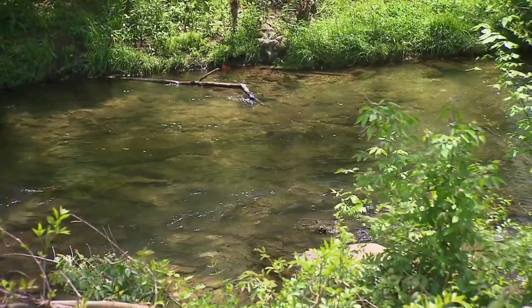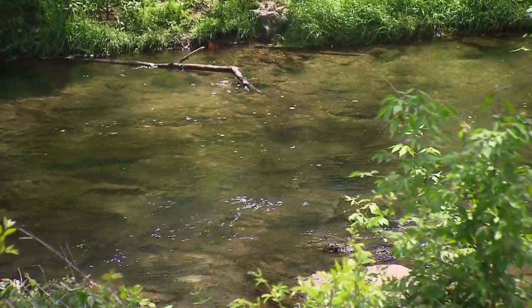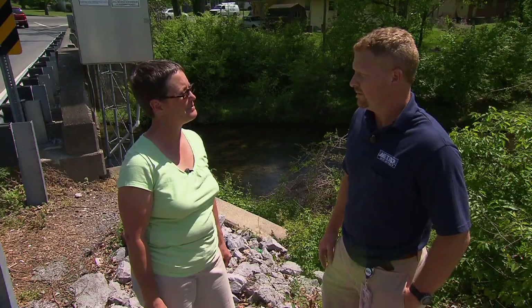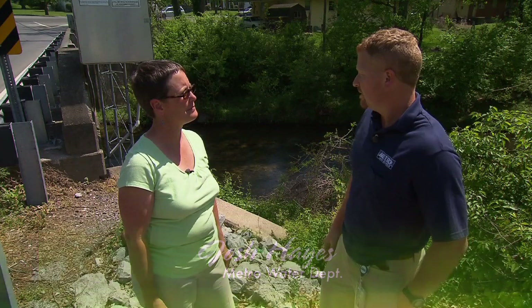This is Seven Mile Creek, which is an important creek here in Nashville. It's home to an endangered crayfish, it's part of the overall Mill Creek drainage basin, and the creek also serves drainage for approximately 11,000 acres and drains approximately 23,000 different properties.